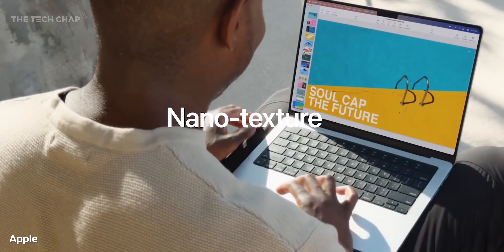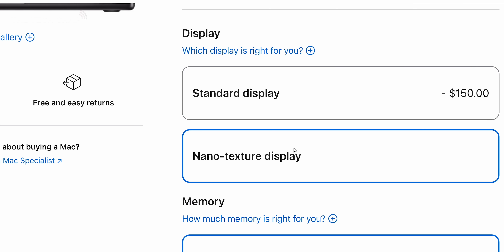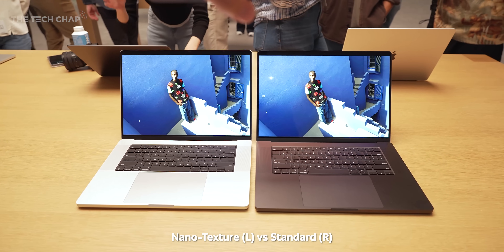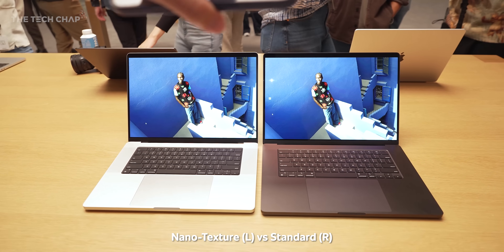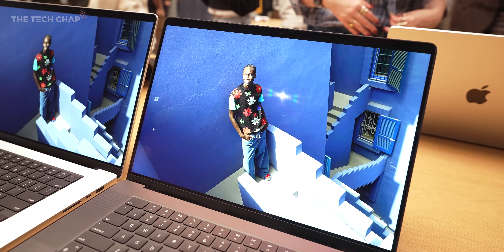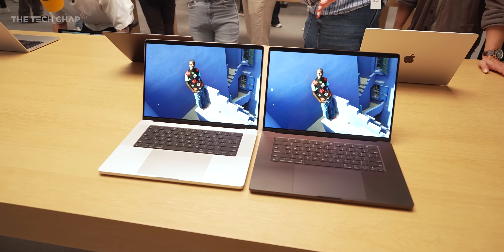As well as a new chip, we also now have a nanotexture option for the display. It's a similar micro-etching to the glass that we've seen on their Studio Displays and the XDR display, and it significantly reduces glare and reflections. This nanotexture is available on all the new MacBook Pros and it only costs an extra $150, which compared to how much it costs on one of their desktop displays, I think is a pretty good deal.